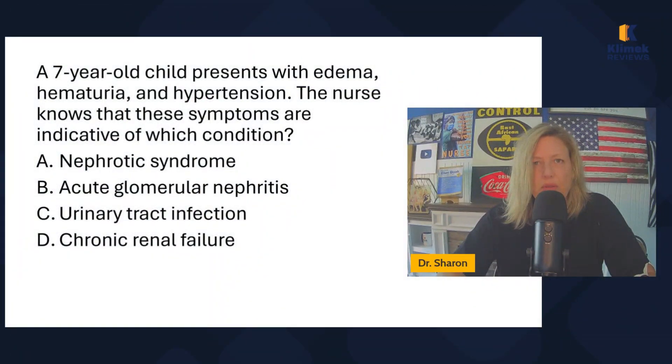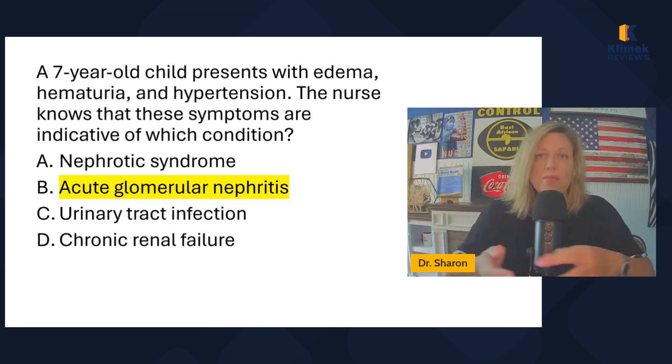I always teach the Blue Book content by writing questions about it — it's a fact book and I write the content in the form of questions. A seven-year-old child presents with edema, hematuria, and hypertension. The nurse knows these symptoms are indicative of which condition: nephrotic syndrome, acute glomerular nephritis, urinary tract infection, or chronic renal failure? The answer is acute glomerular nephritis.